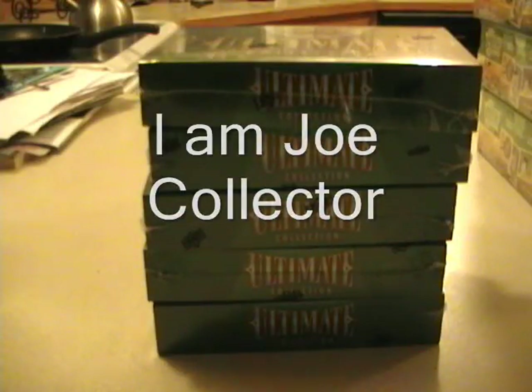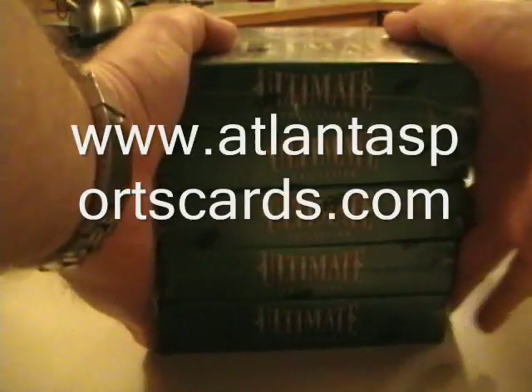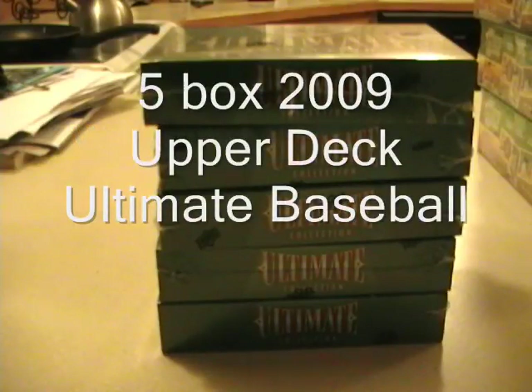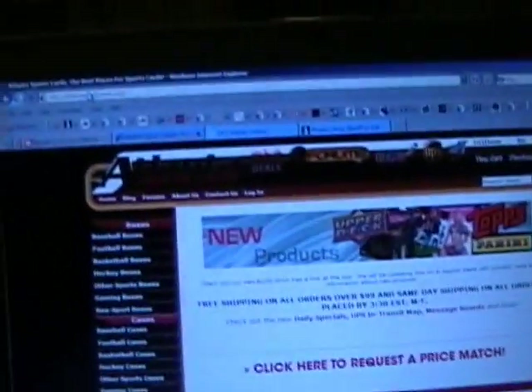Hi, I'm Joe Collector here with the five box break of Ultimate Baseball. This break is brought to you by Atlanta Sports Cards. Josh is the guy that owns Atlanta Sports Cards and he does a really great job. He's trying to really improve his website and he's done that.